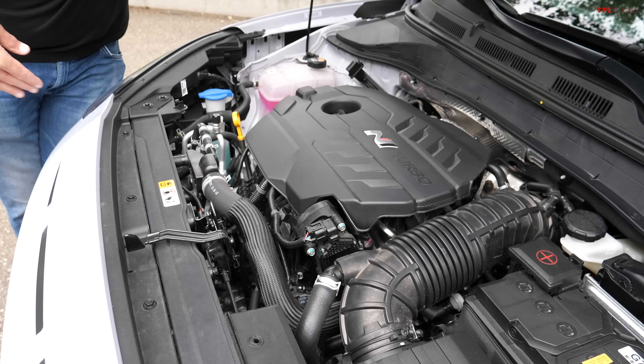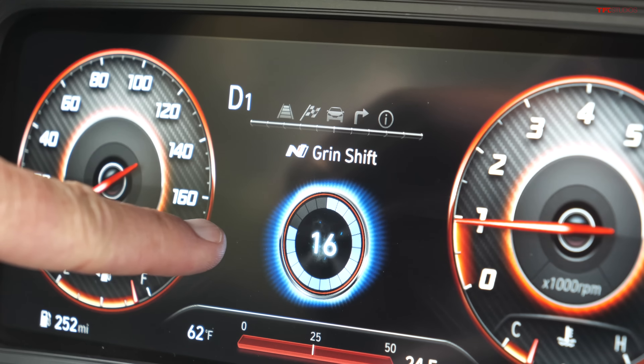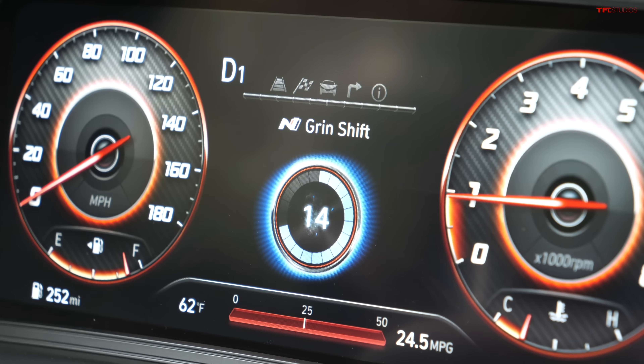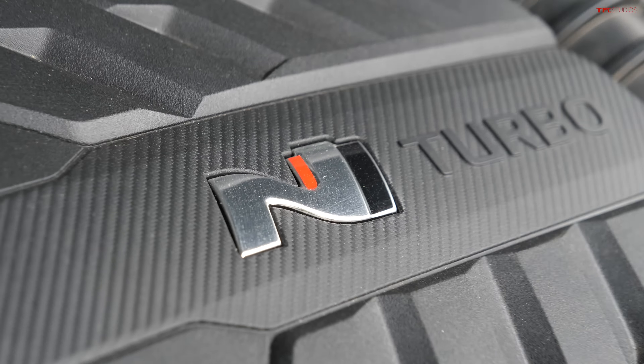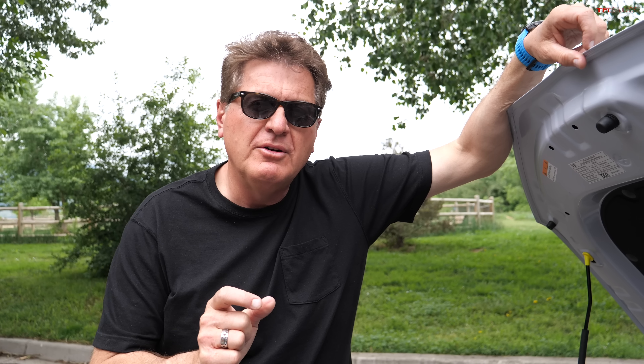Under the hood is a four-cylinder turbo that produces 276 horsepower, and when you push that button you get 286. Does that really matter, especially in a front-wheel-drive car? One thing that certainly does matter is that when you put it in sport mode, it actually makes the exhaust sound better.